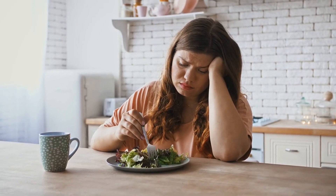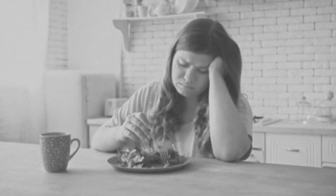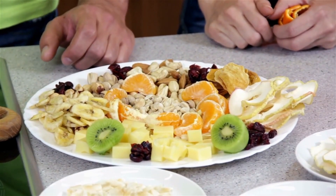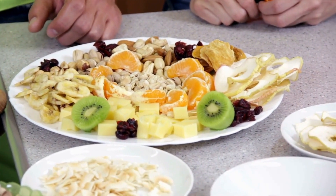Are you tired of feeling like you're doing everything right when it comes to your diet but still not seeing the results you want? It turns out some of the foods you thought were helping you may be secretly sabotaging your efforts.